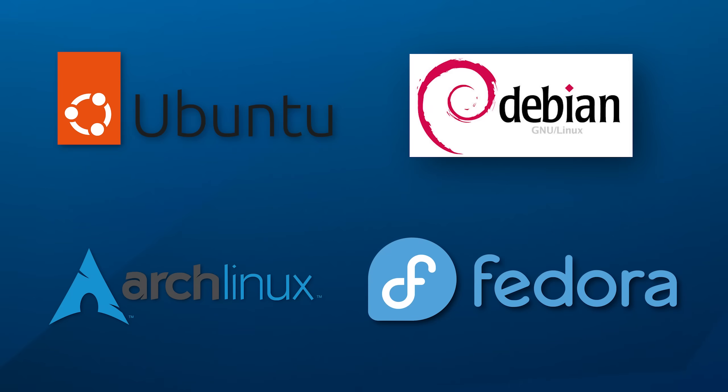xzutils is used in a ton of Linux distributions, including Fedora, Ubuntu, Debian, Arch, and more. This backdoor would have allowed root remote access to any vulnerable system, and it even required a special key that only the attackers knew in order to trigger it. So it might have never been caught.